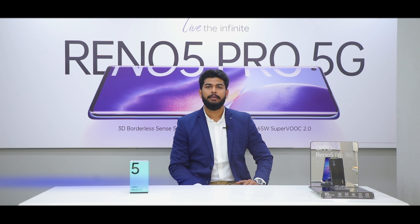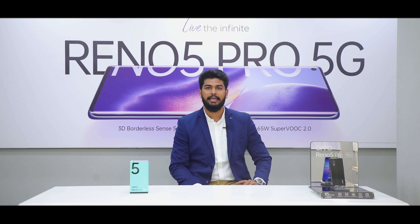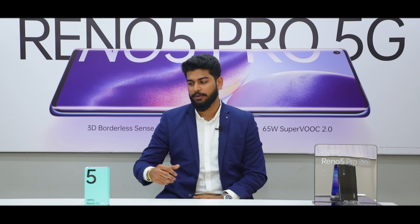Hello everyone. My name is Ashito Shetty and I'm the sellout manager at Oppo Mumbai. Hope you guys are safe and doing good. So here we are for the exclusive unboxing of our latest trendsetter of 2021, the Oppo Reno 5 Pro. Let's start with the unboxing.